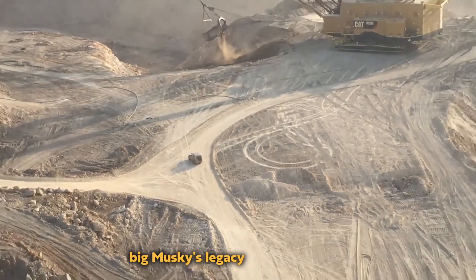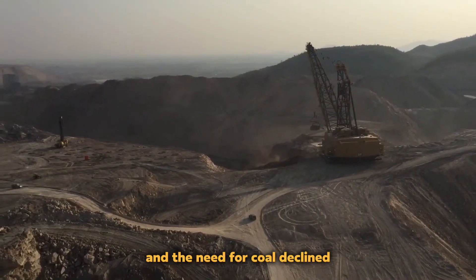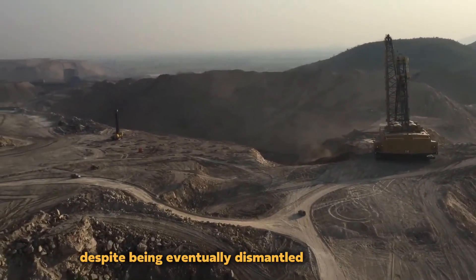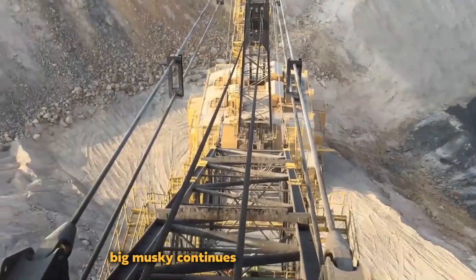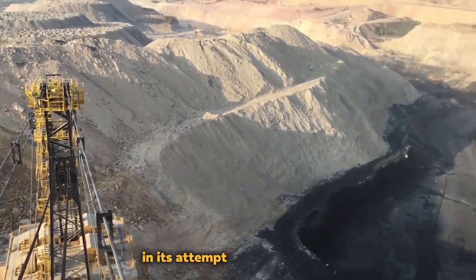Big Muskie's legacy started to wane as environmental concerns increased and the need for coal declined. Despite being eventually dismantled and destroyed, Big Muskie continues to serve as a symbol of humankind's creativity and ambition in its attempt to rule the world.